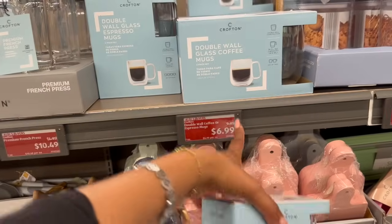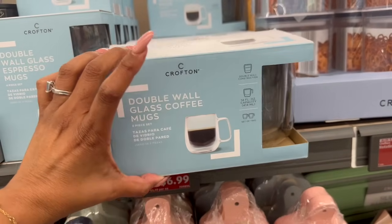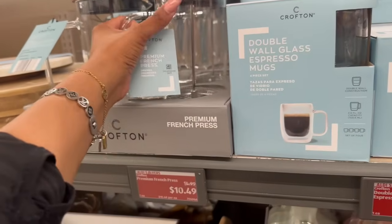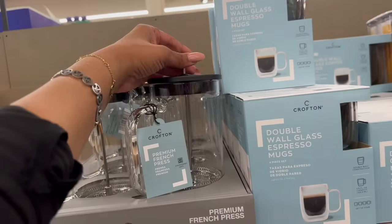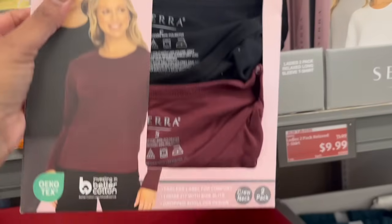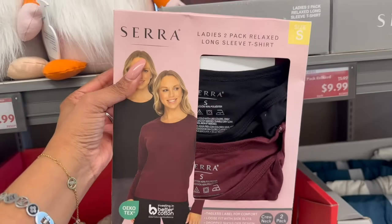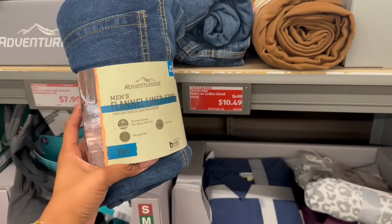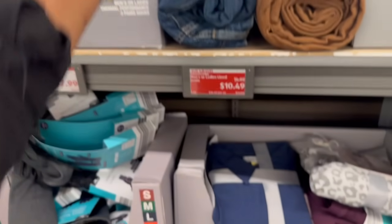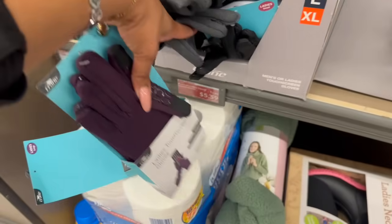They have both sizes of the espresso mug for $6.99, and the premium French press — remember these — has been dropped down to $10.49. They have it with the gold lid and the black lid. Not a bad deal for the two-piece ladies relaxed long sleeve t-shirt on drop for $9.99. The ladies button-front dress or jumpsuit has been marked down to $10.49, the men's or ladies lined flannel jeans are $10.49 as well, and the ladies touchscreen gloves have been dropped to $5.59.